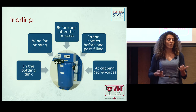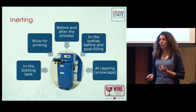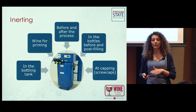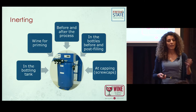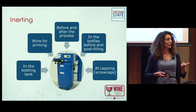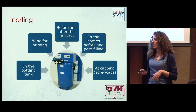In the bottling tank, some wineries were using nitrogen to inert the headspace while bottling; others were not. All wineries were using wine for priming before starting. All were using nitrogen before bottling on the line; some also used it after. In the bottles, not all were adding liquid nitrogen post-filling — so not all were inerting the headspace after filling. At capping, the only ones we saw using nitrogen after putting in the stopper were those using screw caps.